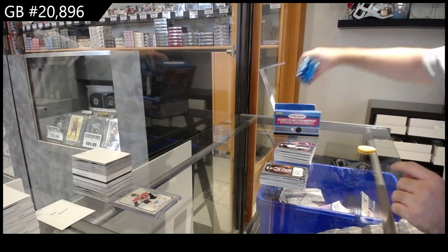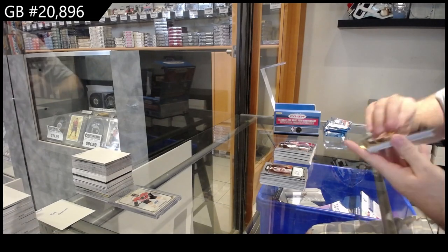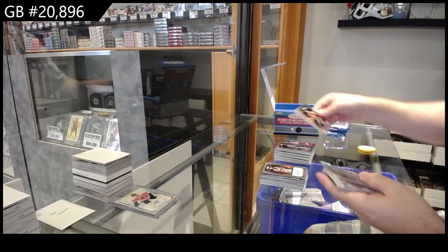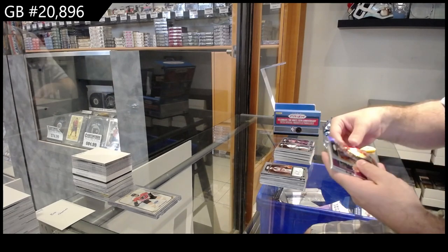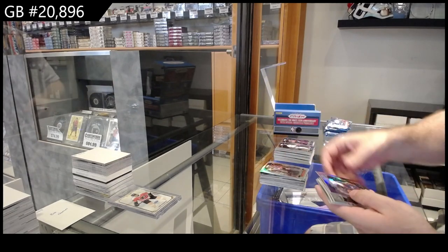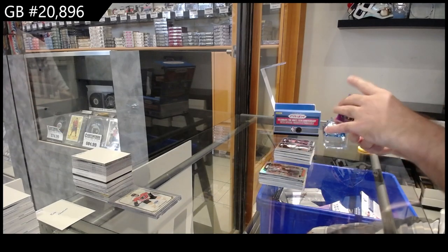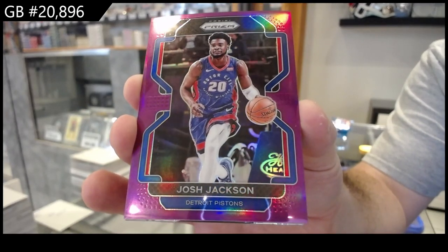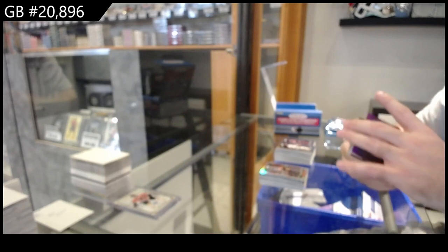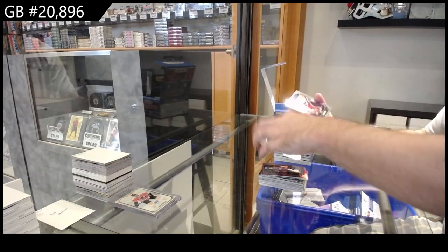We've got five packs to go — there's a lot of stuff in here though. Silver of Aiton for the Suns. We've got a Purple for the Pistons, number to 99, of Josh Jackson. Hindsight of Kevin Durant for the Nets.